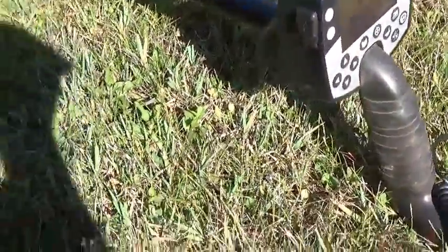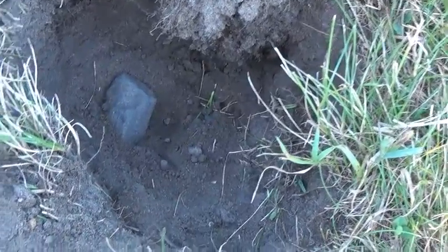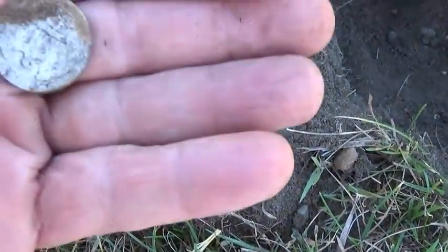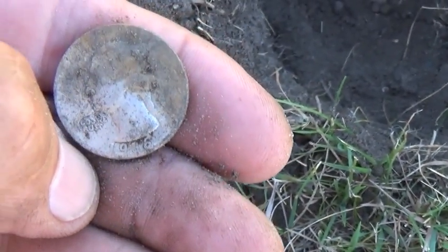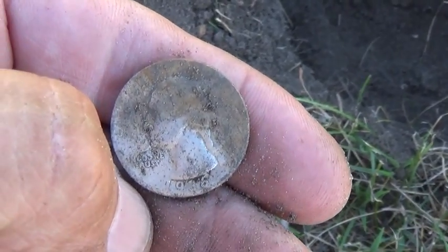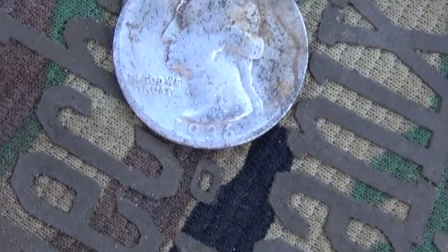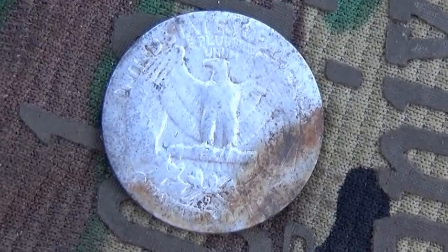I'm using my E-Track today and I had a classic 1246 signal about seven, eight inches deep. Dug it up, and you can see over here I pulled up a Washington quarter — a silver one, I'm sure. I put it on my glove and you can see it is a 1936. The back side has got a little bit of a stain, some kind of iron or something down there. Glad to have that one.